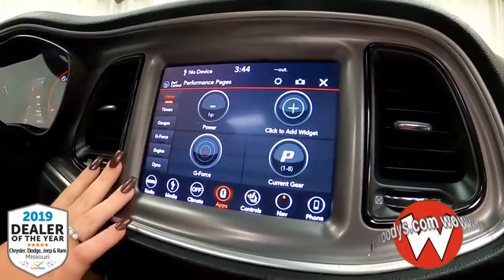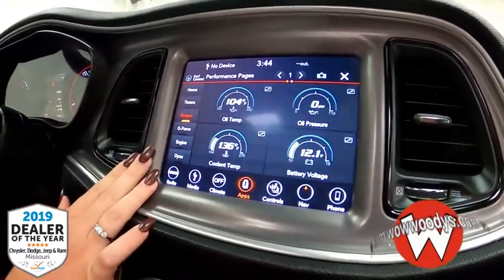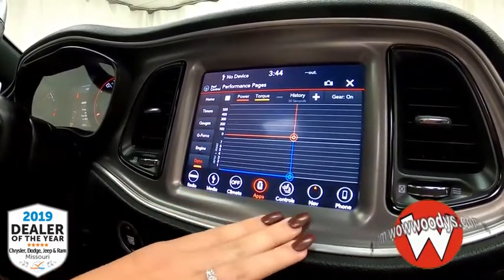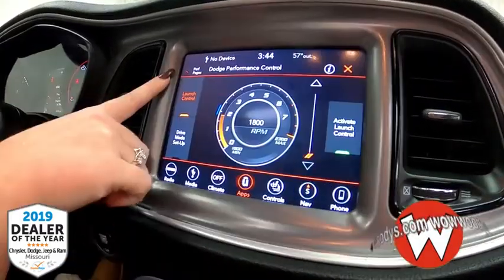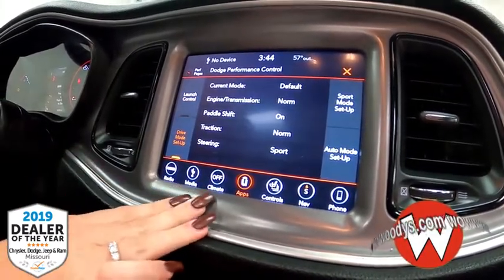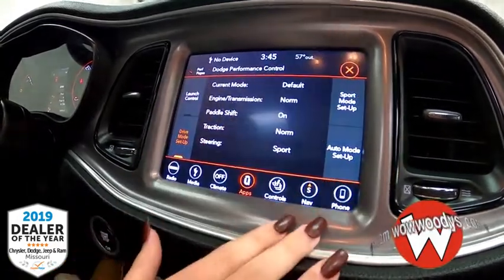The performance pages tell you everything from your timers and gauges to your g-force, engine, and dyno. You can put this on the dyno and it will tell you how it's performing — super helpful. You also have your performance control pages which cover launch control and drive mode setup, so you can select sport mode or auto.